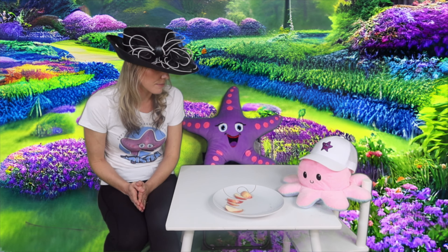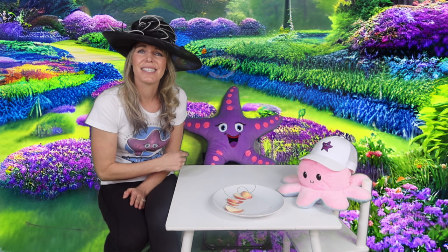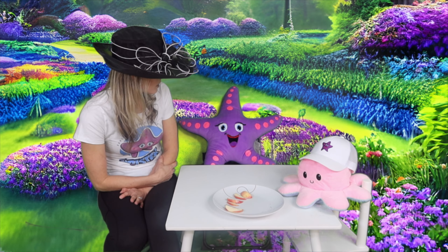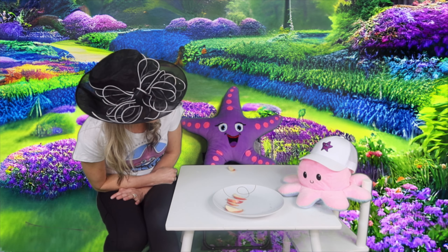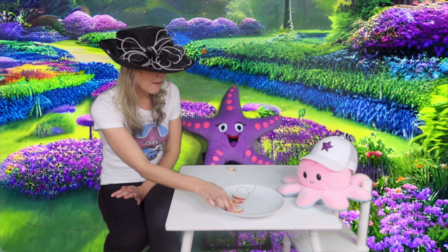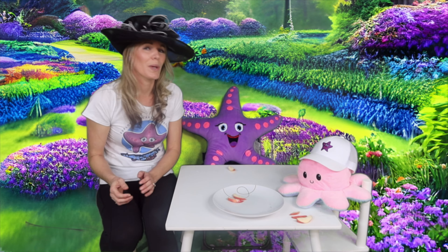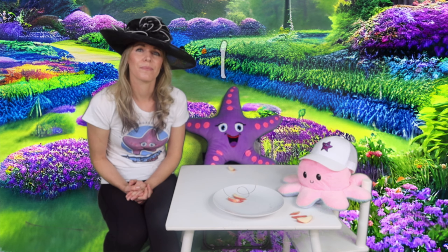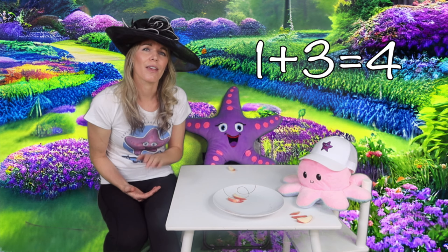Okay, back to our apples. We have one, two, three, four, five, six apples left. I'm pretty full after that carrot — who wants an apple? One for Starfish. And Octopus, how many would you like? Are you super hungry? You want three?